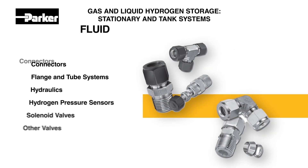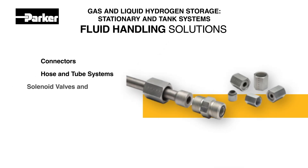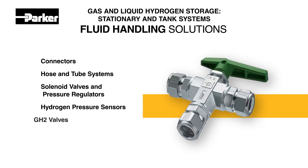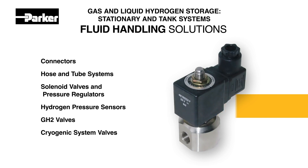Hydrogen's energy content by volume is low, creating storage challenges that require high pressures, low temperatures, and chemical compatibility. Parker meets these requirements with our high-quality connectors, hose and tube systems, solenoid valves and pressure regulators, hydrogen pressure sensors, GH2 valves, and cryogenic system valves.